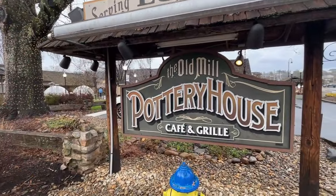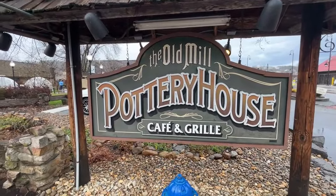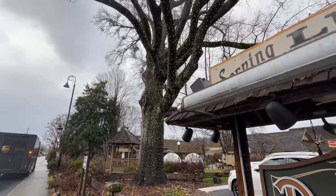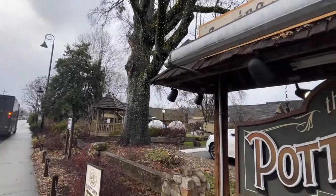Hey, if you've eaten at the Old Mill Pottery House Cafe and Grill, let me know - I might try that one next time. This is the place that's got those igloo things outside. And look at this huge tree all lit up - we need to come back at night to see how pretty it is.